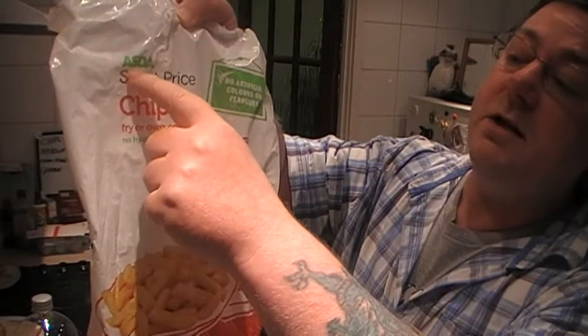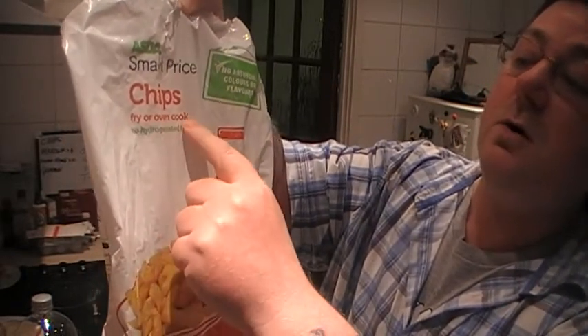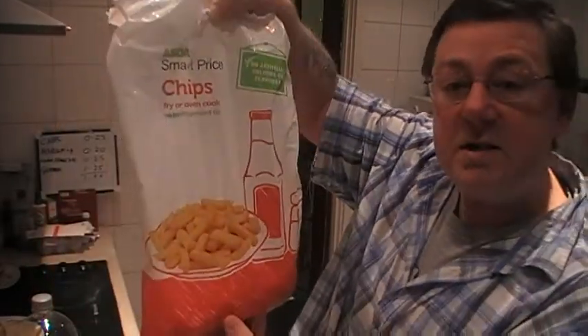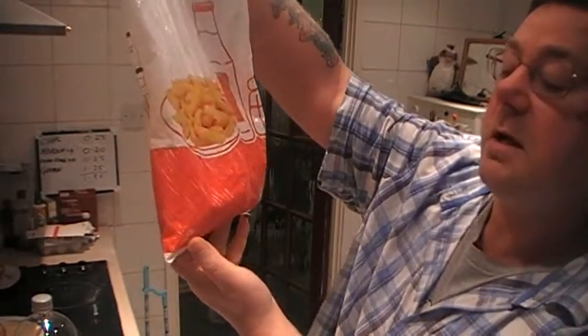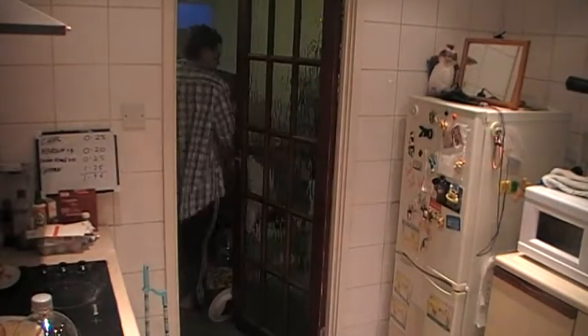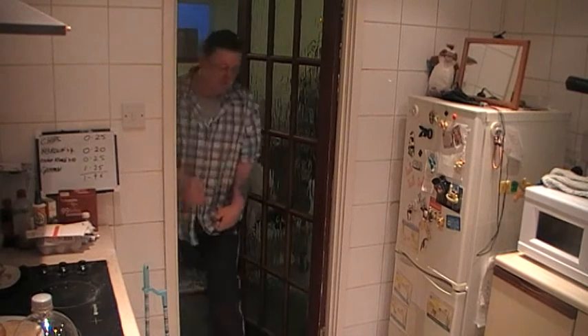Today, one of the ingredients is going to be the Asda Smart Price chips — fry or oven cook. I'm doing them in the convection oven. That's to show you how plain the box is: that's one and a half kilos for 99p. So, 99p for one and a half kilos of chips.